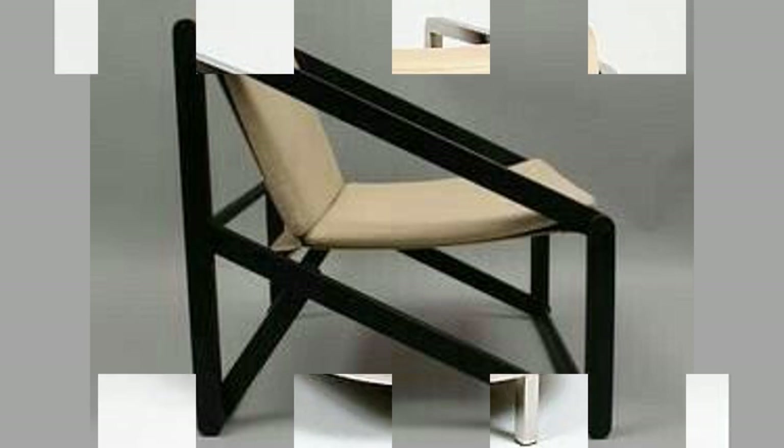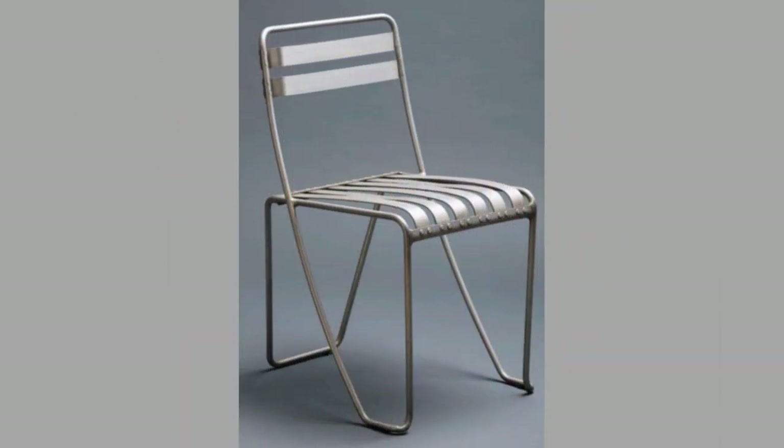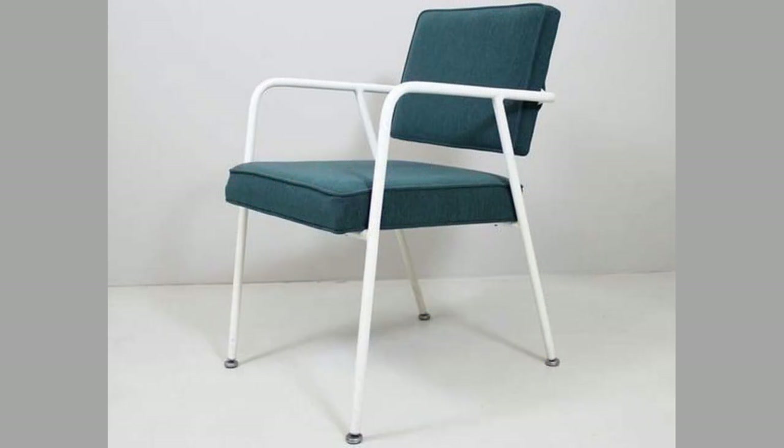The chair has been used since antiquity, although for many centuries it was a symbolic article of state and dignity, rather than an article for ordinary use. It was not until the 16th century that chairs became common. Until then, people sat on chests, benches and stools, which were the ordinary seats of everyday life.